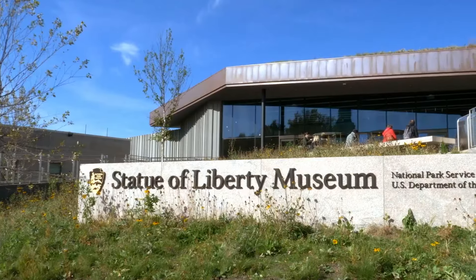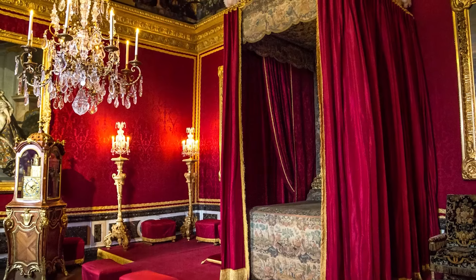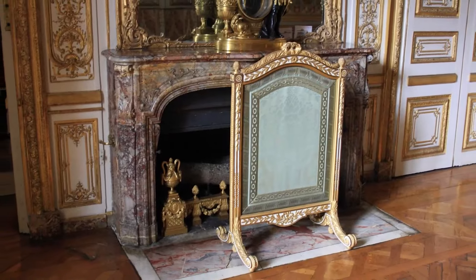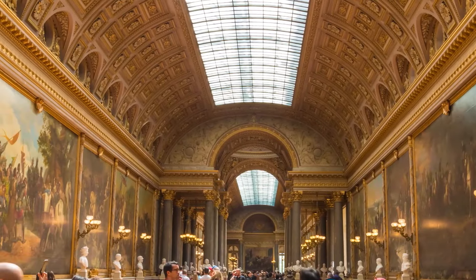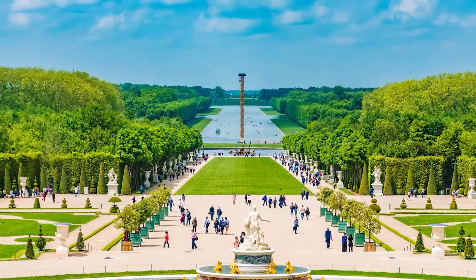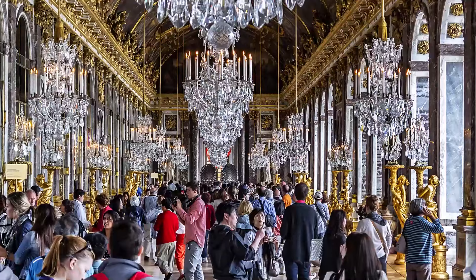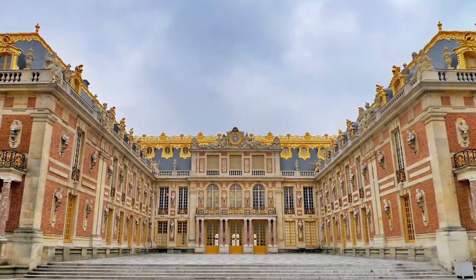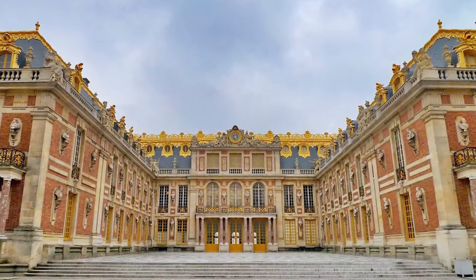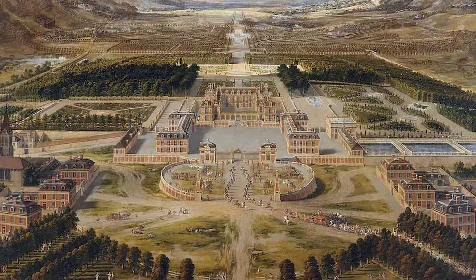Number 2: Palace of Versailles. Fit for royalty, the Palace of Versailles near Paris, France, was the opulent home of French kings and queens. This architectural masterpiece with its sprawling gardens and lavish interiors is a testament to the grandeur of the French monarchy. Entrance fees are required to explore the palace and its grounds, with additional costs for guided tours or special exhibitions. The allure of Versailles often attracts large crowds, especially during peak seasons, but a visit offers an unparalleled opportunity to immerse oneself in the opulence of the French aristocracy.